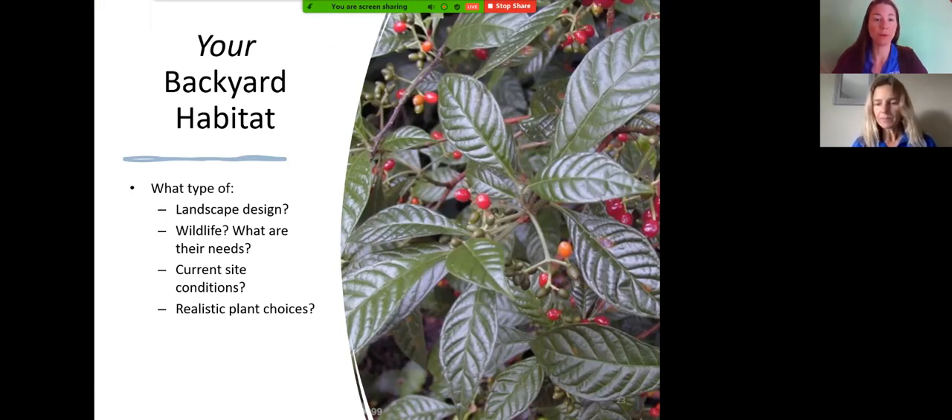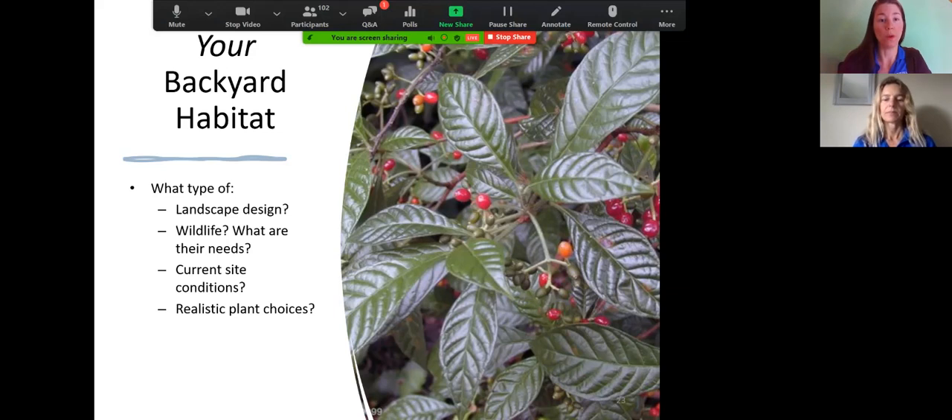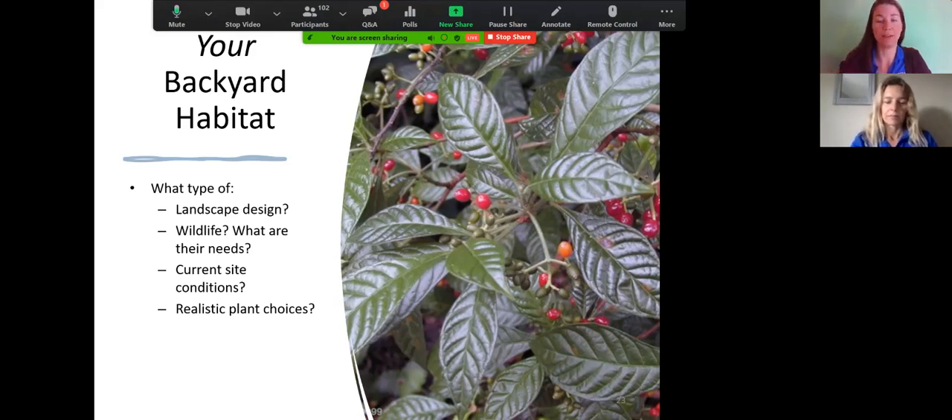When thinking about landscape design, consider the wildlife's needs, current site conditions — soil, moisture, water, sand, and sun — and then select realistic plant choices. pH is huge in Florida. Think about vertical layering, the depth of the landscape, and all the different aspects of the site.